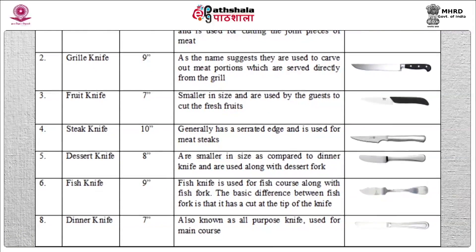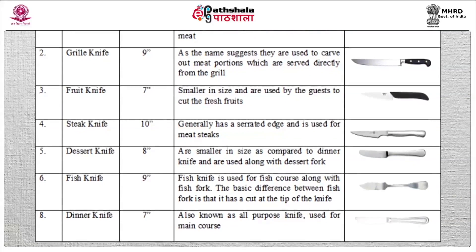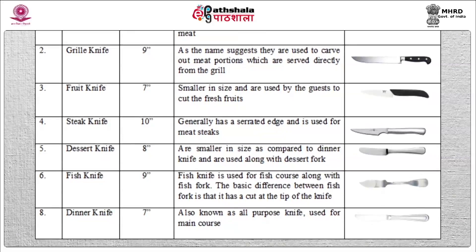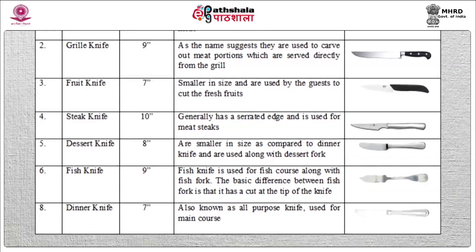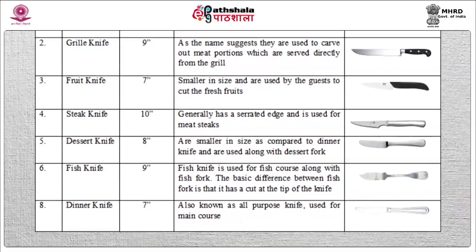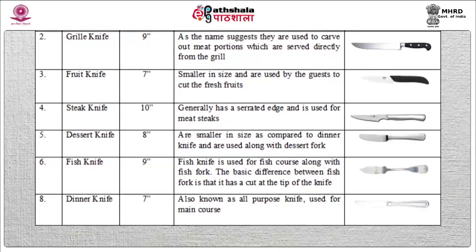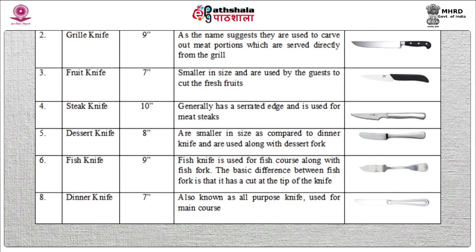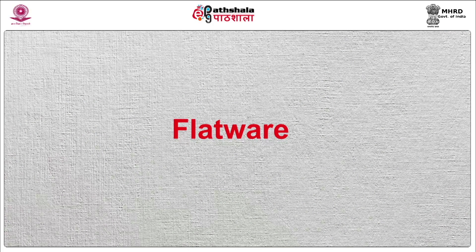Fish knife — size 9 inches, used for fish course along with fish fork. The basic difference of the fish knife is that it has a cut at the tip of the knife. Dinner knife — size 7 inches, also known as all-purpose knife, used for the main course.